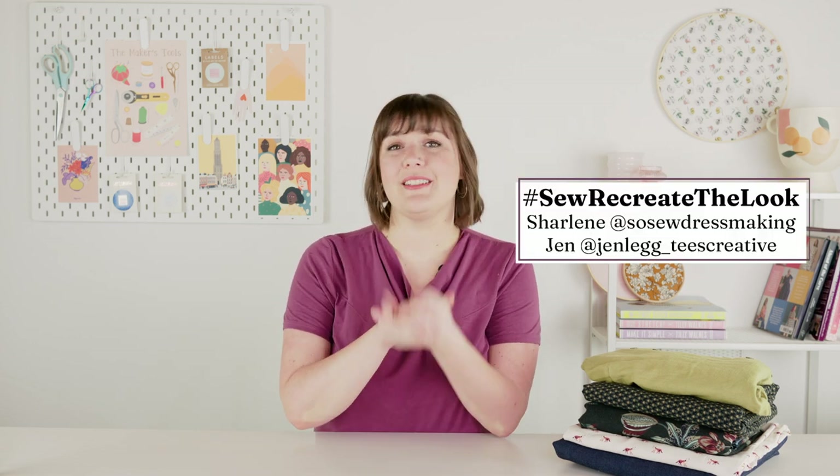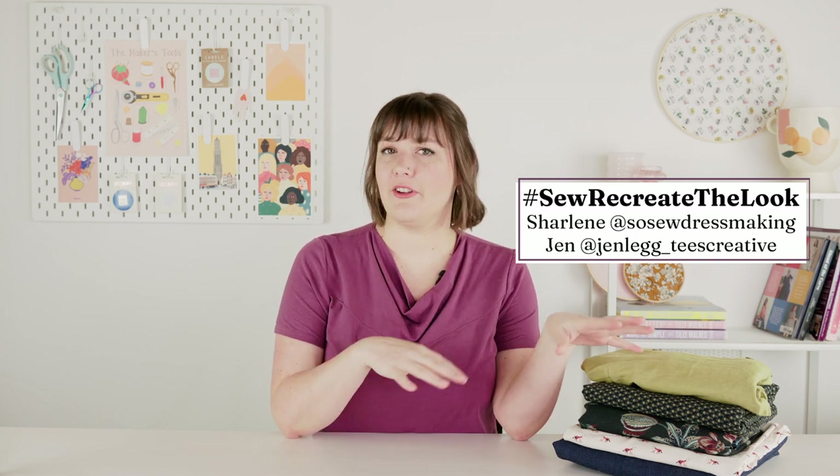The next one I'm really excited about is Sew Recreate the Look. This is a challenge that has been happening — I think this is the third year. It's hosted by Jen and Charlene and they do such a great job of facilitating how to find inspiration and pull patterns and fabrics to recreate the look. It does what it says on the tin and it's a really fun challenge. I've actually taken their formula and used it throughout my making long after the challenge was over last year. So I'm really excited to participate this year.